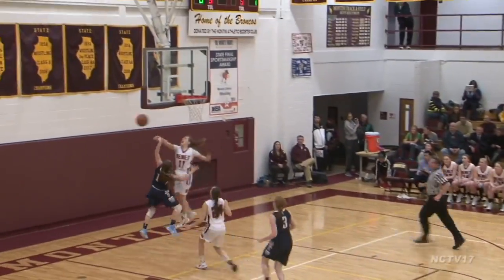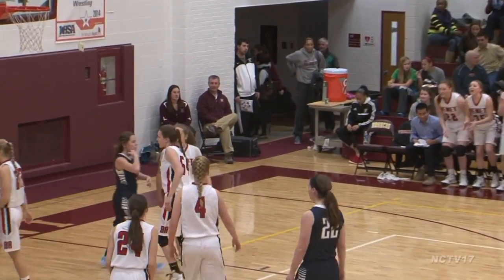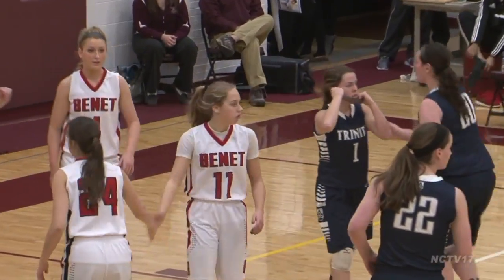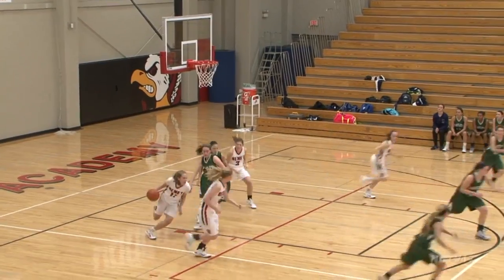Doyle is listed at 5'9", but she plays a lot taller than that. Her 35 blocks on the season are a testament to that. The rest of the season averages are just as impressive: a tick under 13 points, 5 boards, 5 dimes,